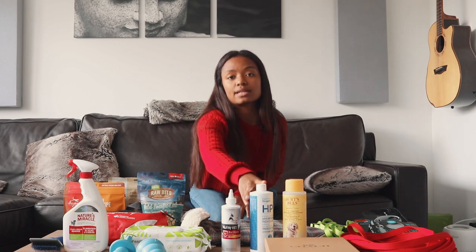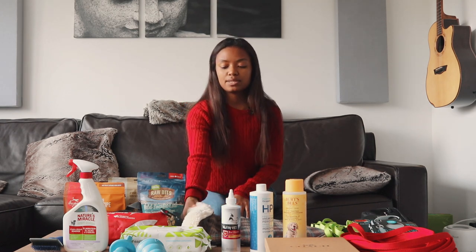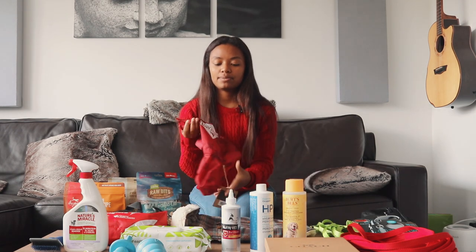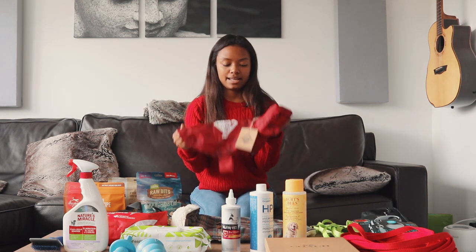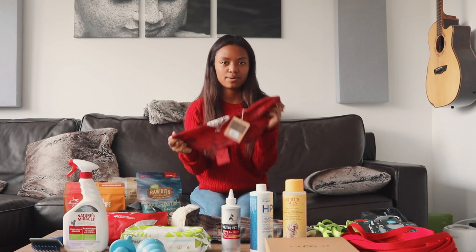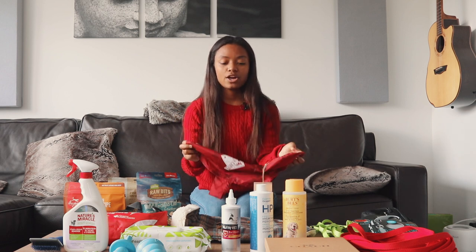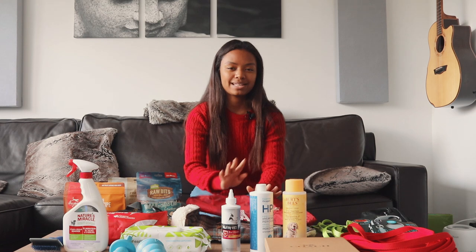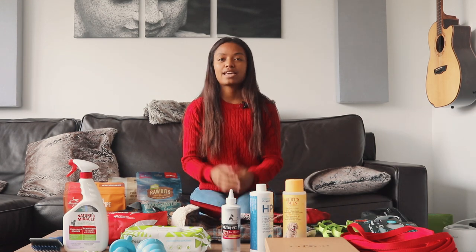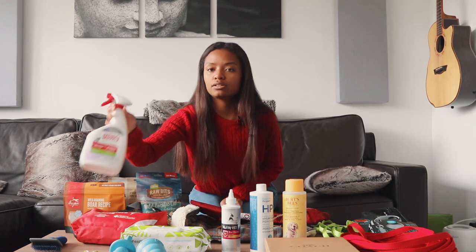We got him some sweaters — actually a sweater and a raincoat. I don't really recommend buying your puppy clothes before you get them, because we aren't really sure how big Arthur is going to be when we bring him home. He was very small when we met him the first time, but we aren't sure how much he'll grow, so you might need to return these items. It might be best to just wait until you actually have your puppy so you know what size they are.